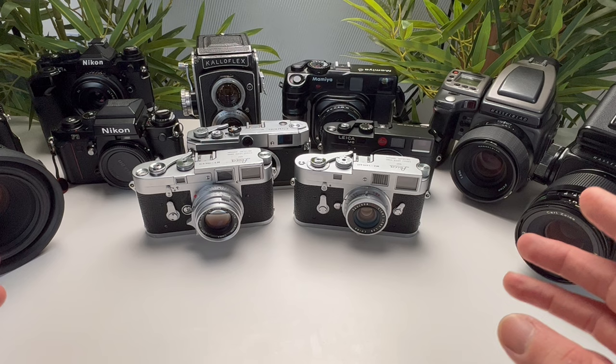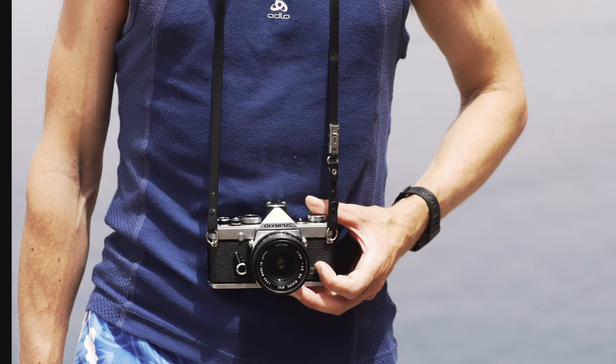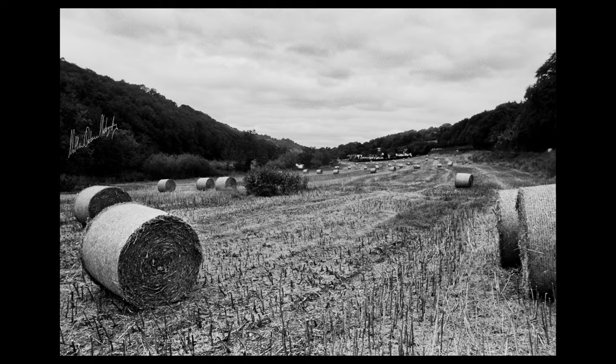Coming in at number 4 is the Olympus OM1 or OM1N, and this is a camera that I used to own. I'll bring up a photo from 2010 — this is me with my Olympus OM1N, and it was one of my first real film cameras when I was just getting into photography. I know many of you recommended it to me as something to try.